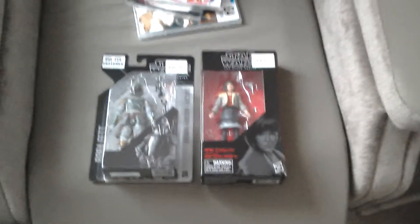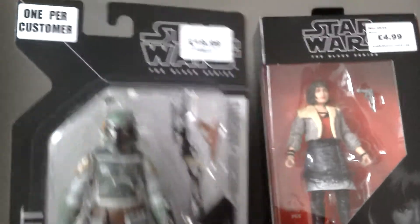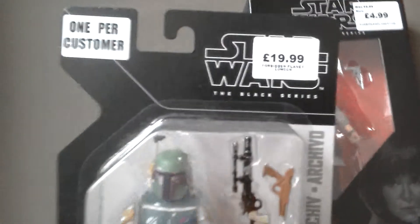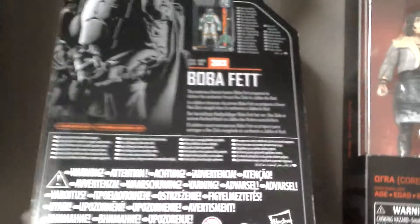I've just gotten back from Forbidden Planet and this is what I picked up. Got the Boba Fett and it was £19.99 — cool figure, so I thought I might as well get it.